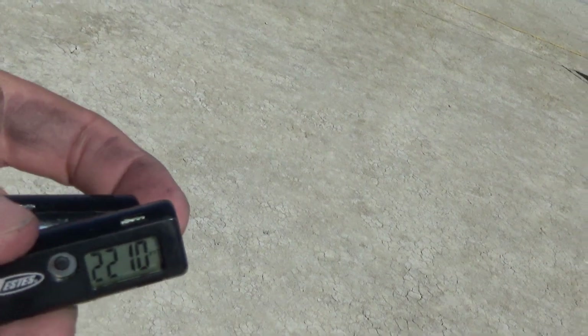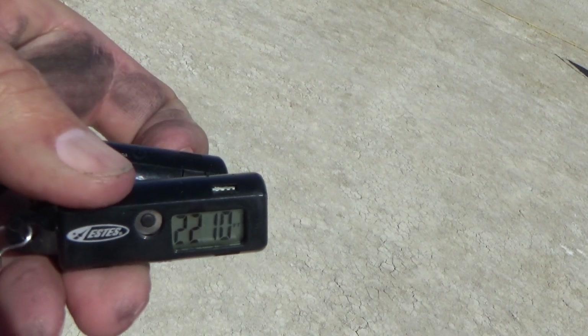Alright, what we have here is... nothing. There we go. Alright, we have 2215. Yeah. And 2210. Good data.